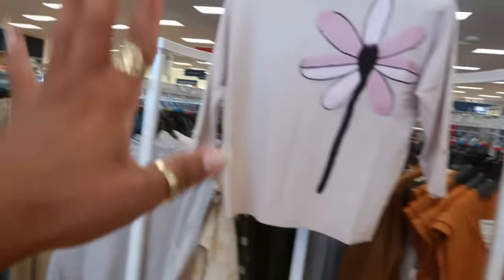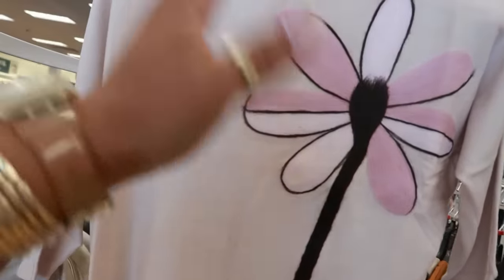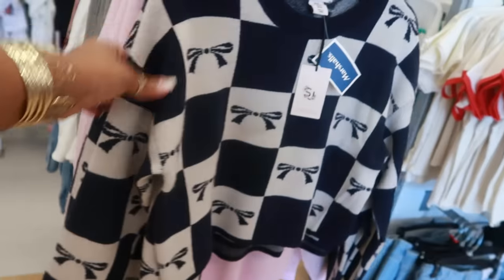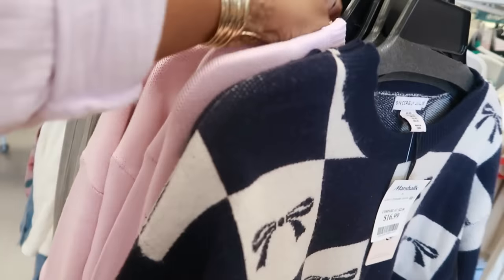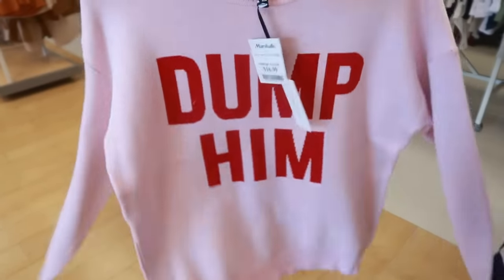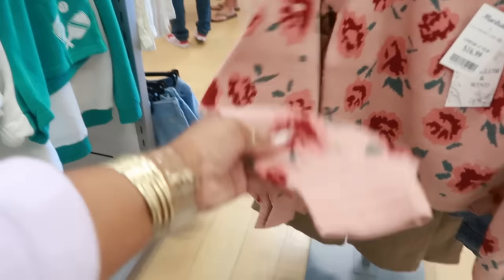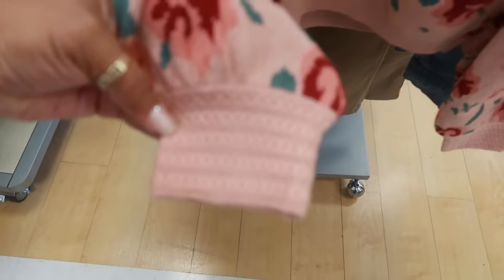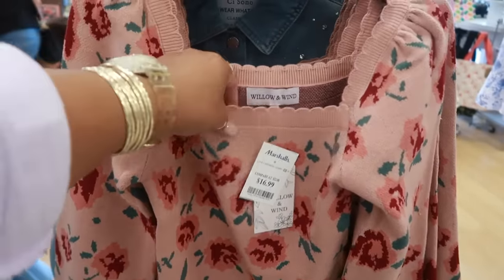I usually go that way, but I see some cute shirts right here up in the front. I think the last Marshalls I was at, I seen like a little cardigan that had these kind of flowers on it — so now I'm seeing this one. $25. Sincerely Jewels, $17. What does this say? Dump him. I was expecting the back to say 'keep him.' Wow. And you also have this — Willow and Wind for $17. Look at the sleeves; I like the scallop detail. There was a shirt just like this at TJ Maxx, made exactly the same but it had bows on it.